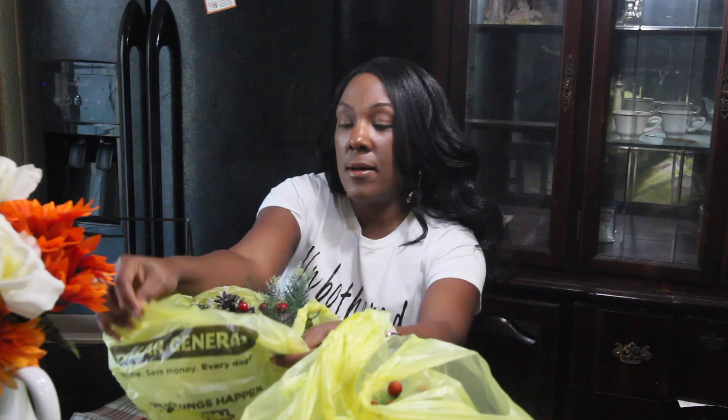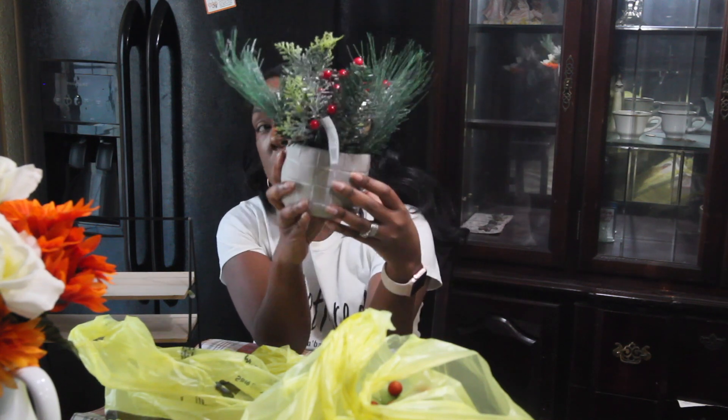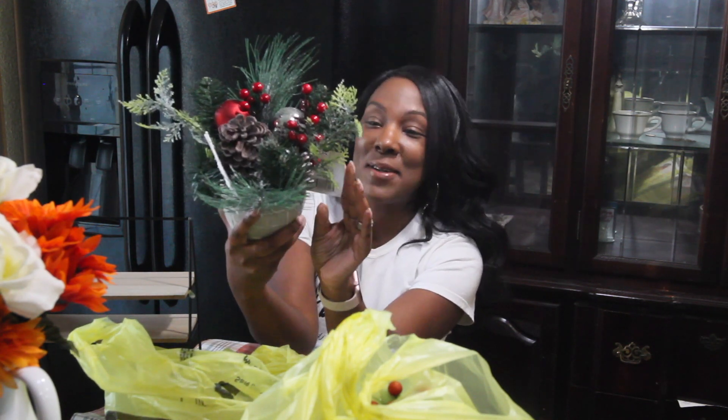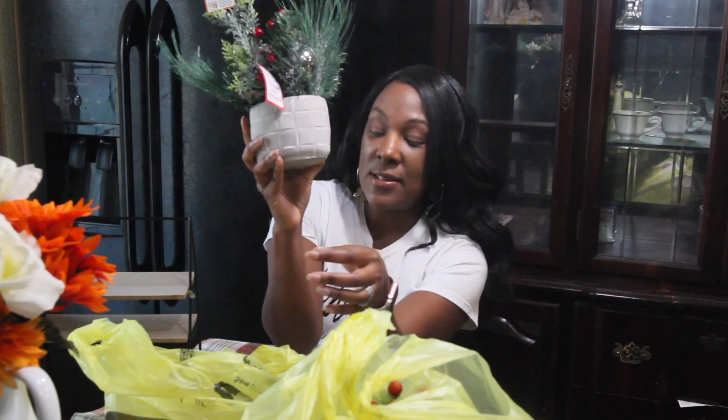I picked this up for my bedroom — it's a little Christmas floral arrangement. I looked up what it's called. This was six dollars.